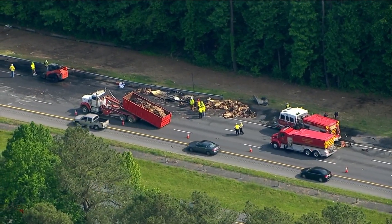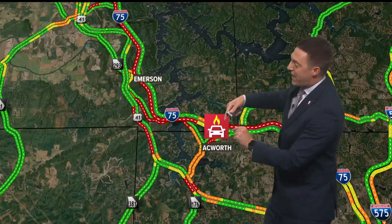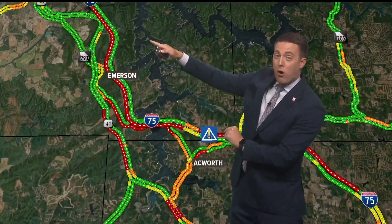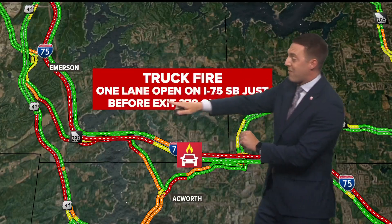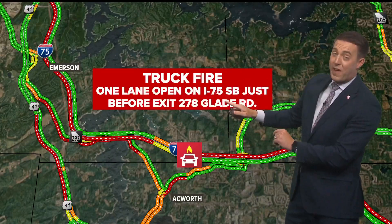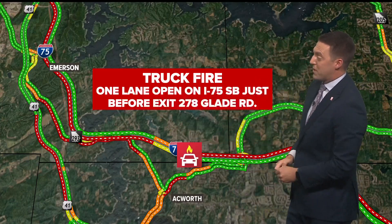So let's talk about how to get around this. Again, this is going to be up in the Acworth area, right by Lake Allatoona. You can see traffic has been backed up all the way up towards Cartersville — really far back on I-75. You want to make sure you try to get around this because with one lane being open, it's still not moving very fast, and there's a lot of traffic trying to get through this region.